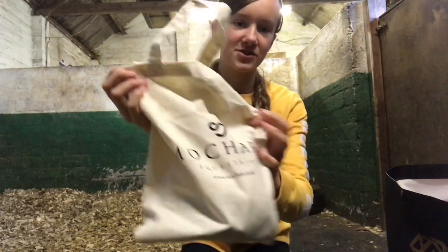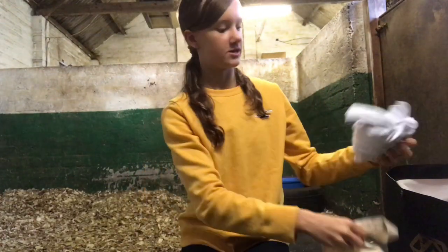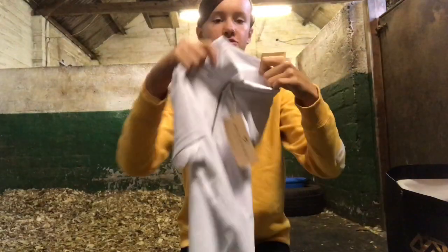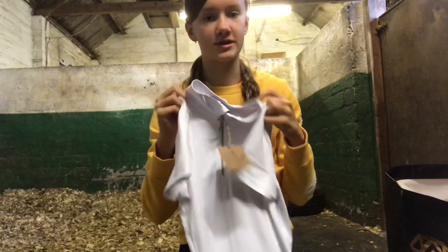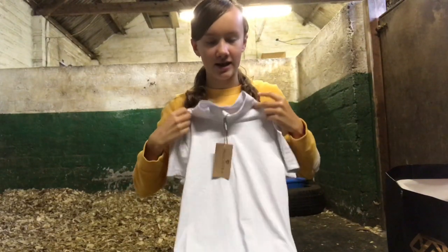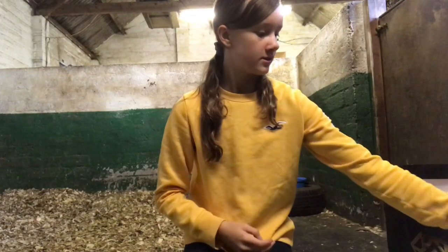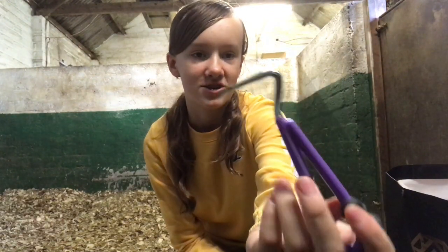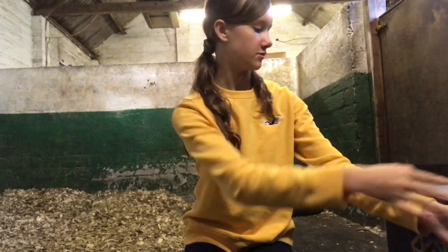The next thing I bought was from Mochara Equestrian — I think that's how you pronounce it — and I love this wee bag by the way. I bought a show shirt which I've wanted for ages, and it was on sale which was really handy. I'm really looking forward to wearing it at show jumping competitions and pony club things. I also got a free hoof pick with it, which was really nice because we actually need a new one, and it's a really pretty colour.